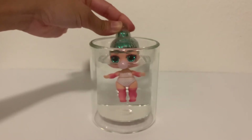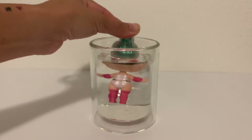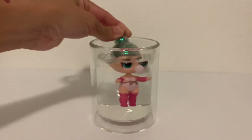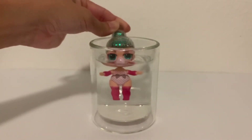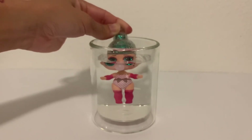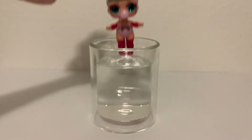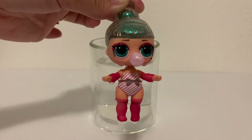Oh my goodness, look at how cute! She's got these arm warmers and leg warmers and she is so adorable. These knee-highs have little bows on them and she's got a bow across her belly now. She's striped like a candy cane.